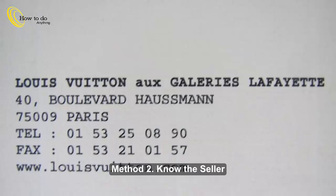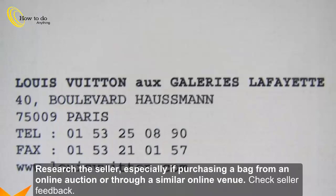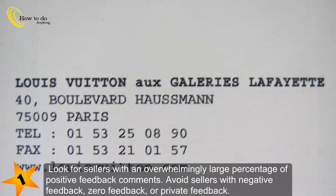Method 2: Know the Seller. Step 1: Research the seller, especially if purchasing a bag from an online auction or through a similar online venue. Check seller feedback. Look for sellers with an overwhelmingly large percentage of positive feedback comments. Avoid sellers with negative feedback, zero feedback, or private feedback.